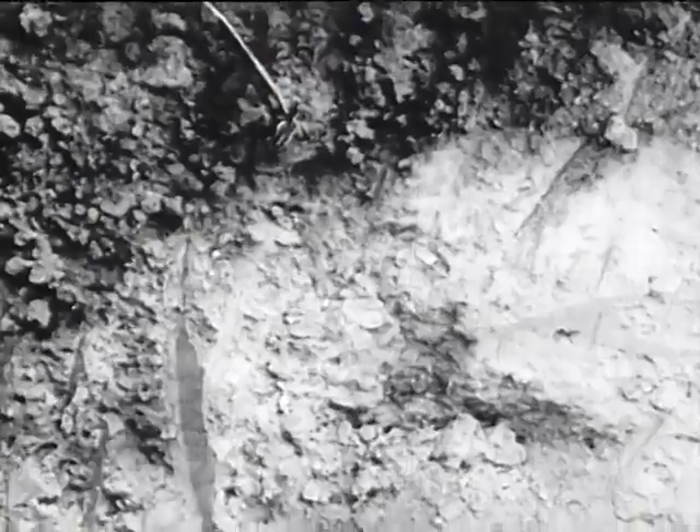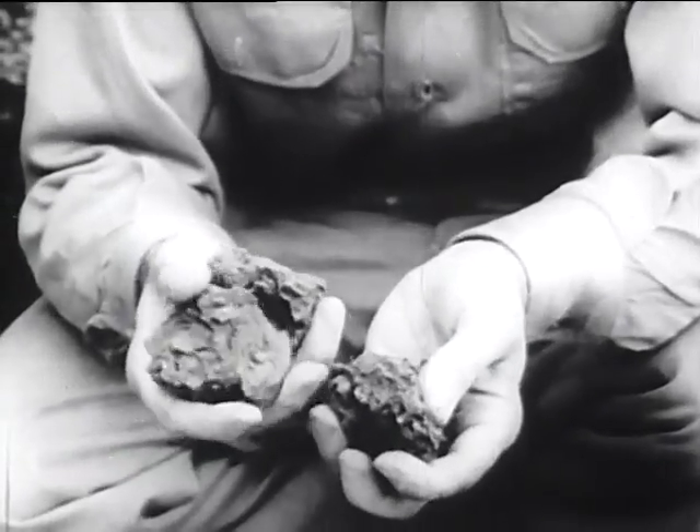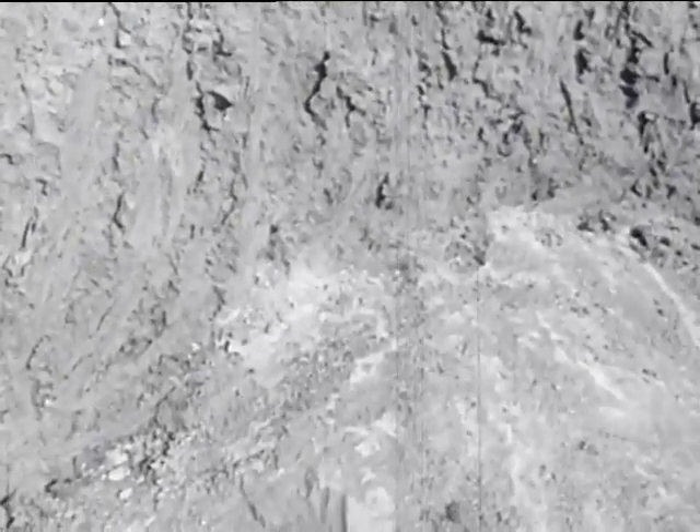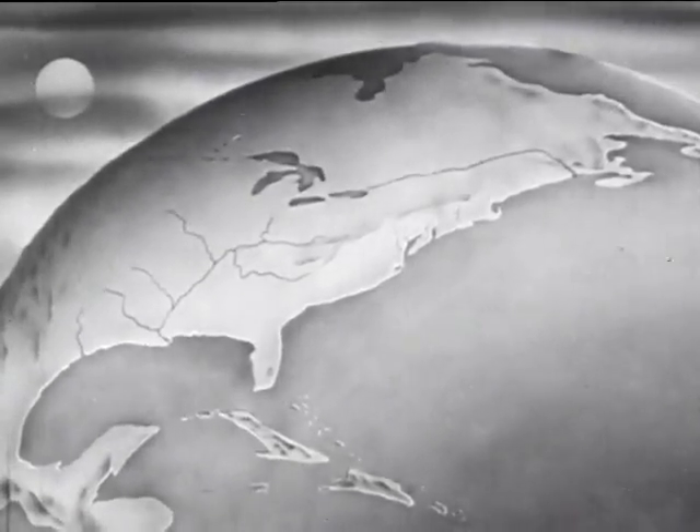Just under the topsoil is a somewhat hard and sticky layer called subsoil. It feels a little like modeling clay. Then there's the bottom layer — rocky or solid rock — too hard for farmers' tools or for plants to grow in. It goes right down to the center of the earth.